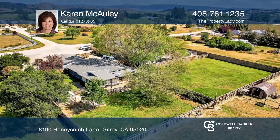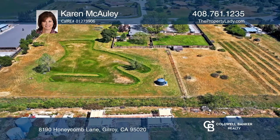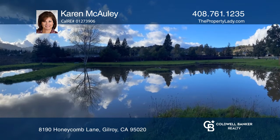Dual pane windows, some bathroom updates, room for an RV, large shade trees, a chicken coop, and a ride-on mower with a shed are included.